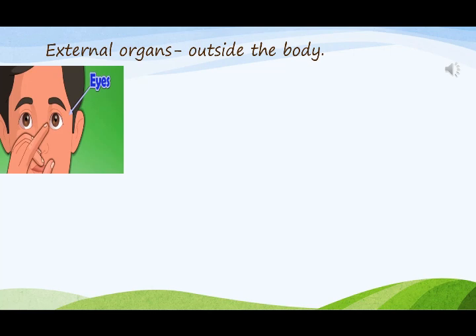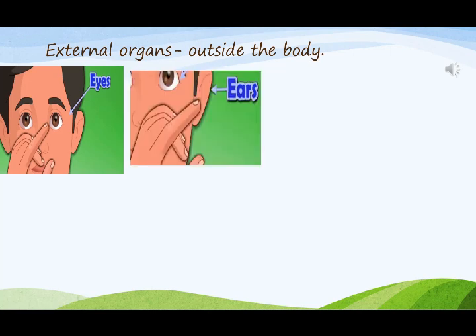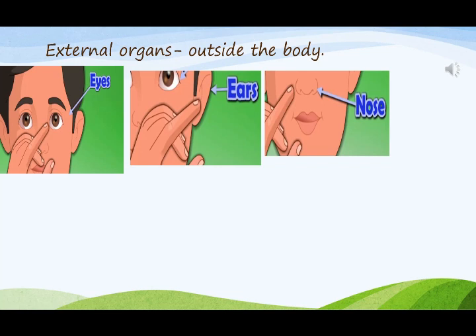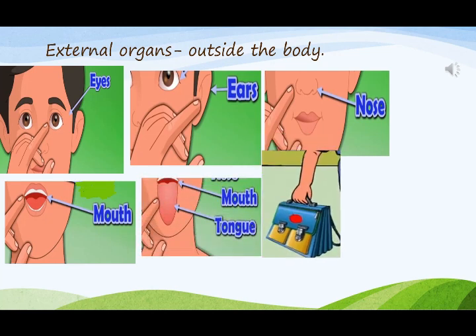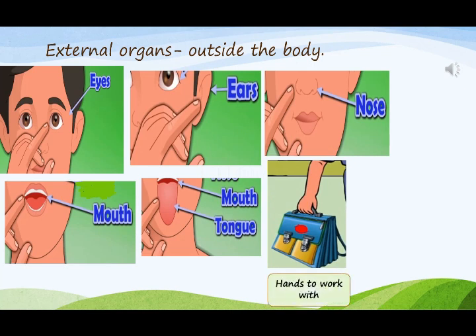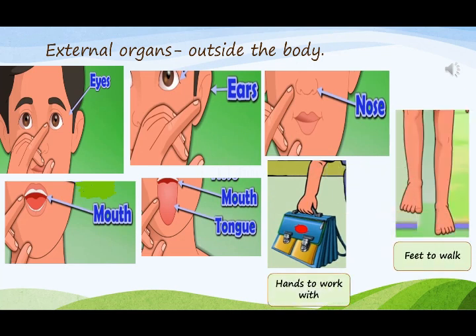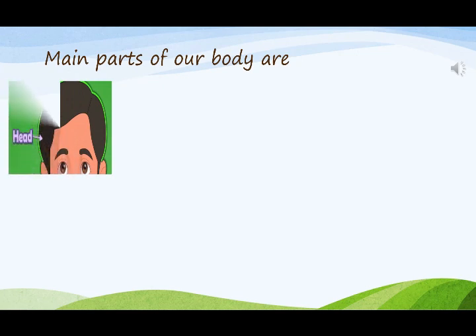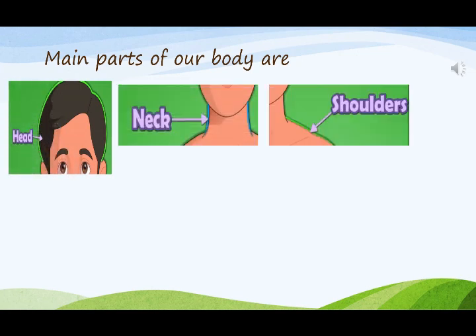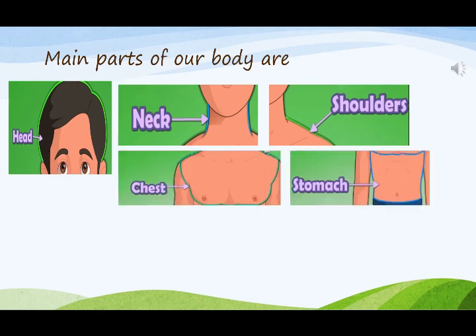Eyes to see. Ears to hear. Nose to smell. Mouth to eat. Tongue to taste. Hand to work with. Feet to walk. The main parts of our body are head, neck, shoulders, stomach, arms, and legs.